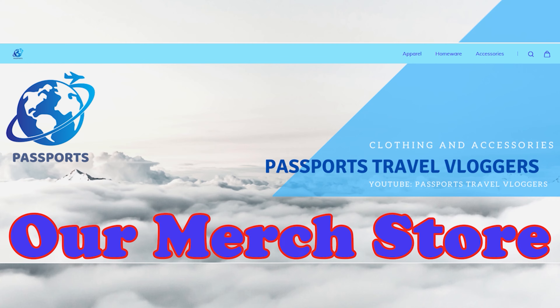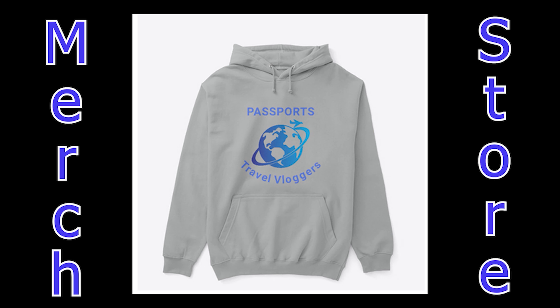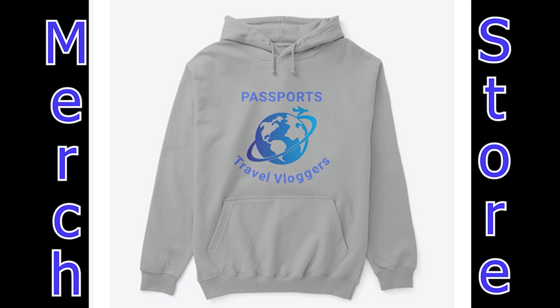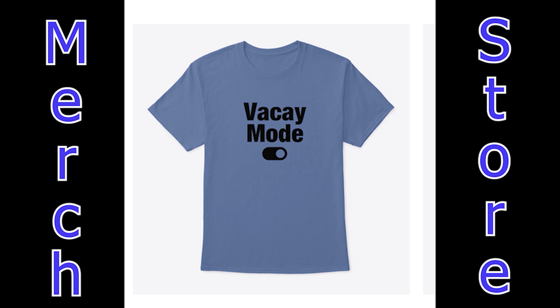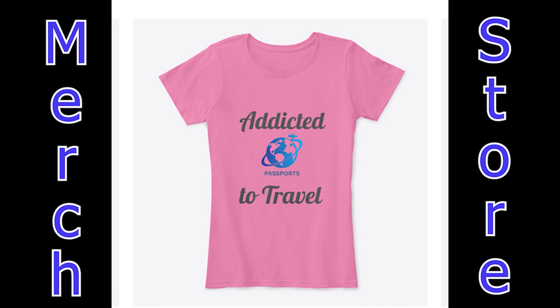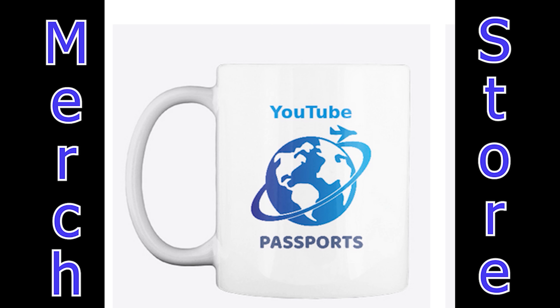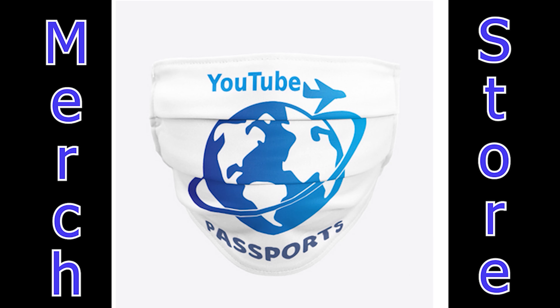Check out our merch store with our logo and cool travel designs. All of our clothes are made with 100% cotton or organic cotton, all colors and sizes — tees, tanks, hoodies, and more, along with accessories like mugs, glasses, cell phone cases, and masks. Please support our channel and get some cool merch — store link in the description.